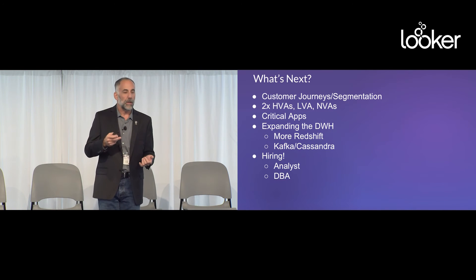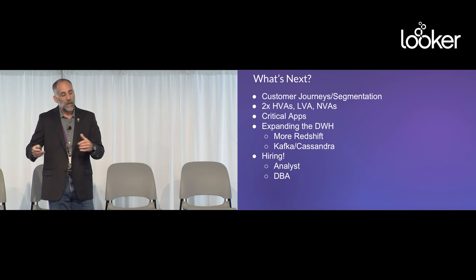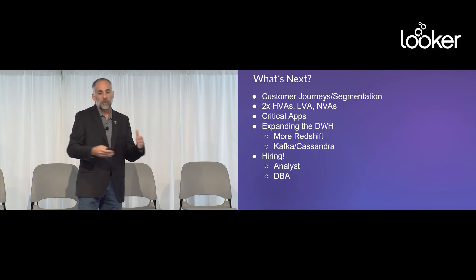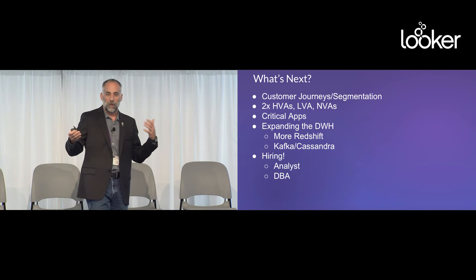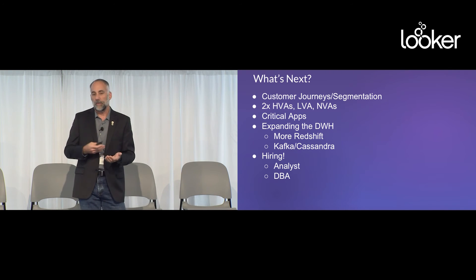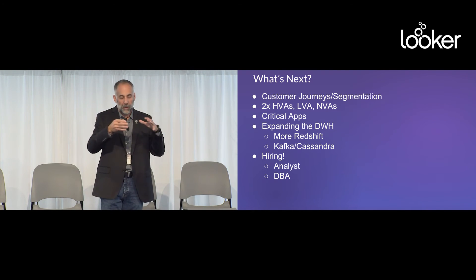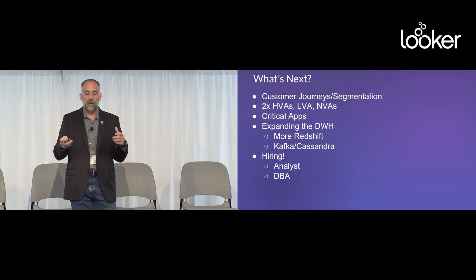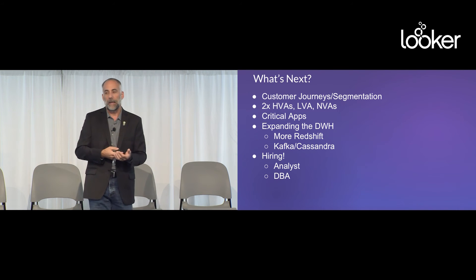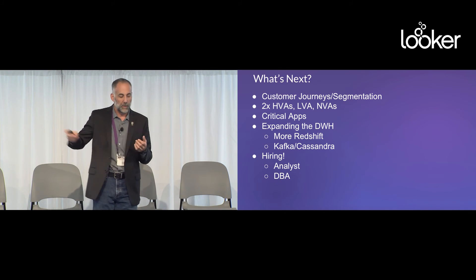What's next for us? We're going to continue building out our customer journeys — bridging the Salesforce channel and the online channel, helping customers who want to move between Salesforce and Heroku. We want to double the number of HVAs, LVAs, and NVAs. We want to define what makes a critical application in Heroku across those 108 different events. We're expanding our data warehouse with more Redshift and more streaming with Kafka and Cassandra. And we are hiring — we need an analyst and a DBA.